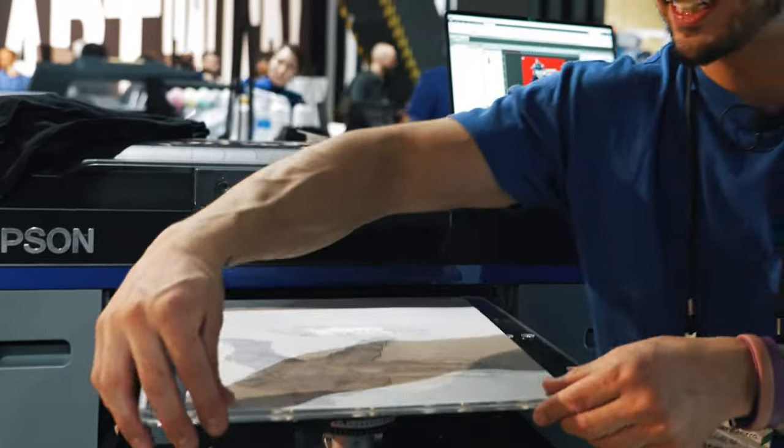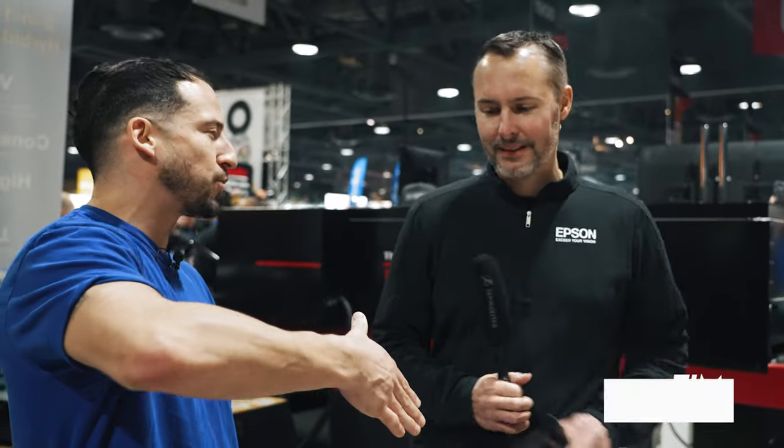We're here at the Epson booth, Long Beach Convention Center, ISS 2023. This is near and dear to our heart — not only are they known for the best direct-to-garment printers on the market, but this is really how a lot of us here at All-American learned direct-to-film printing in the early days. We're joined by Tim — thank you so much for taking some time out of your day.